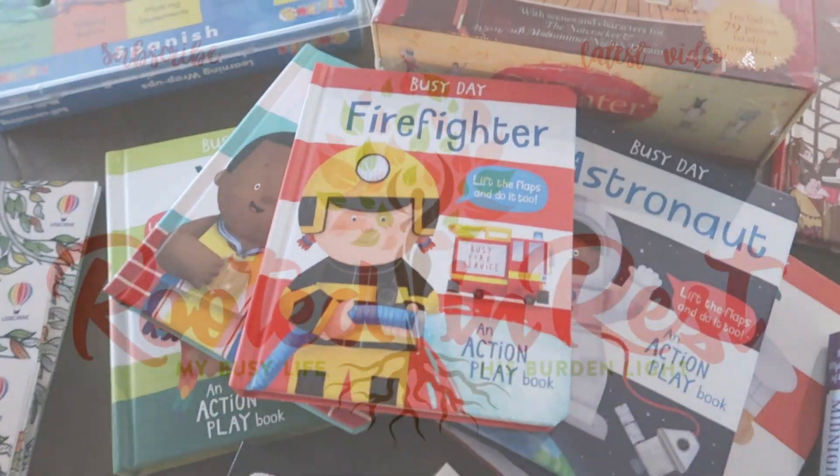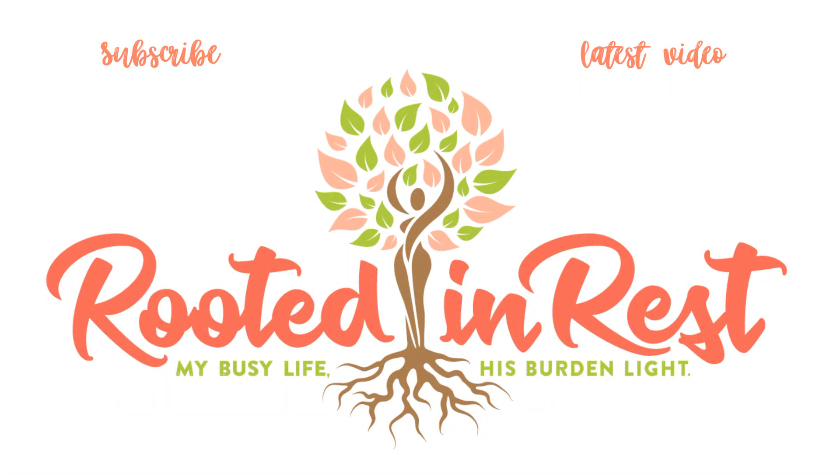That's everything I grabbed from Usborne Books and More to start the school year with some fun new books and treats. If you're interested in any of these, the link to my personal Usborne Books and More store is in the description box below. If you have any questions, let me know — I'd be happy to answer them. I hope you enjoyed this video and I will see you soon.